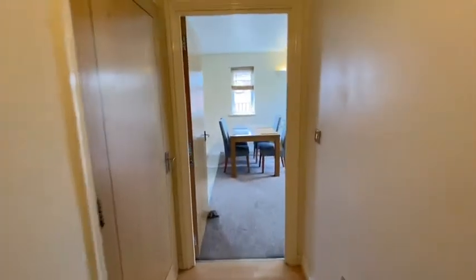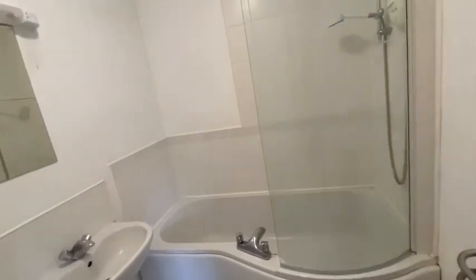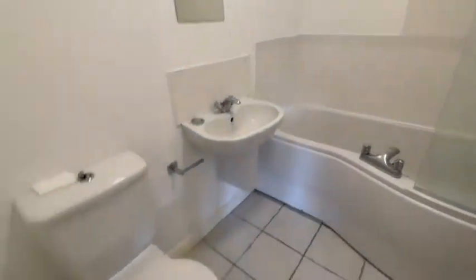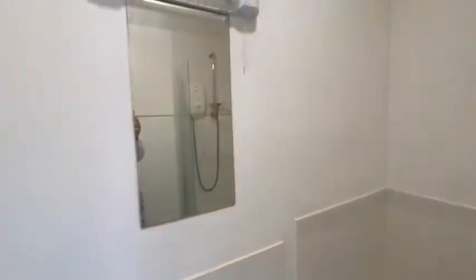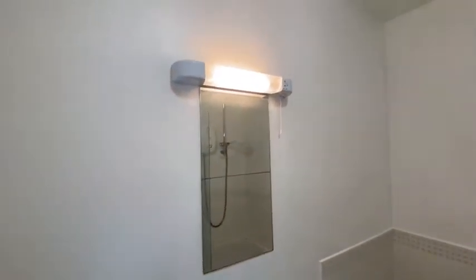Down the corridor on the left is the bathroom. It has a nice big pea-shaped bath with an electric shower over it. There's a toilet and sink with a mirror and shave point, and there is an extractor fan in here as well.